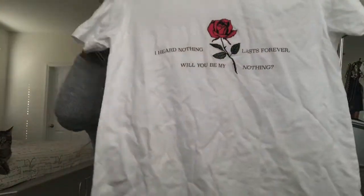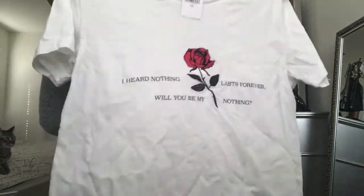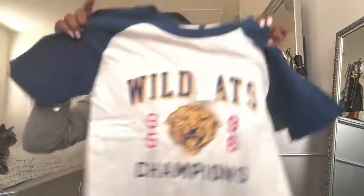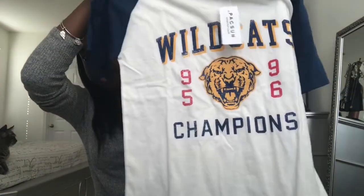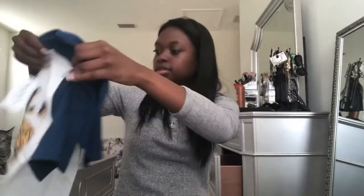Next thing I got from PacSun was this shirt. It just says 'I heard nothing lasts forever, will you be my nothing' — not trying to get in my feelings or anything. Then it has a little rose in the middle. I thought this was so cute, it's such a deep quote, like a really loving quote. There's a little red rose in the middle, a little pop of color. This is an extra small. And next I just got this graphic tee — it says Wildcats Champions on it. I thought it was really cute, something cute and casual, and I'm going on a trip soon.